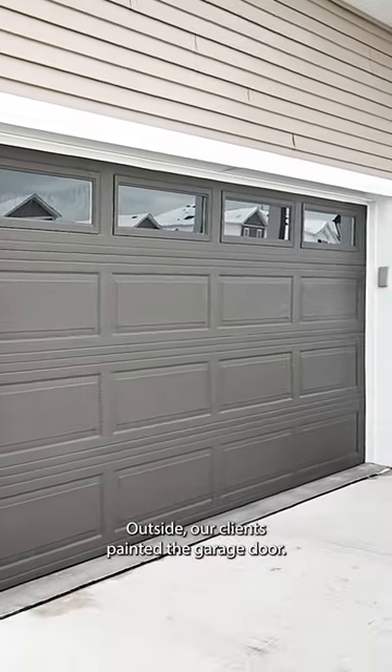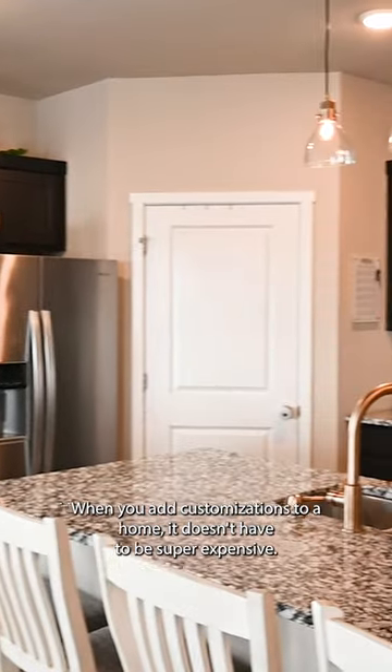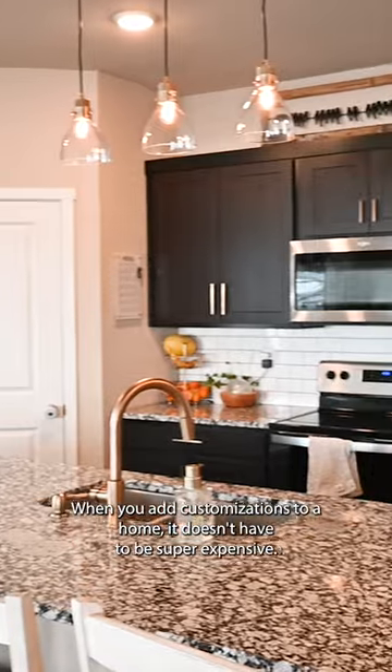Outside, our clients panned the garage door. This is an immediate external feature that sets the house apart. When you add customizations to a home, it doesn't have to be super expensive.